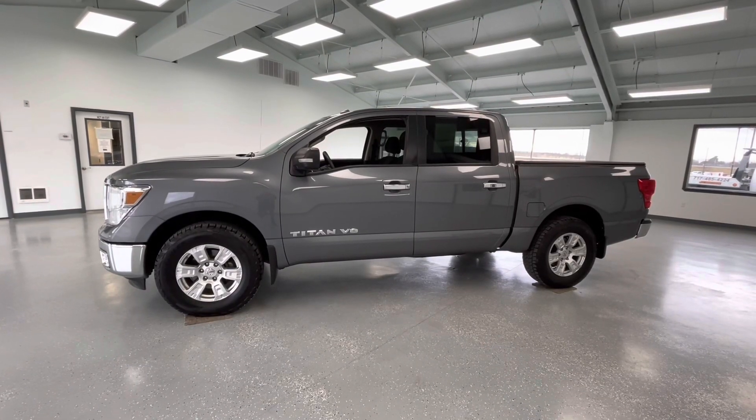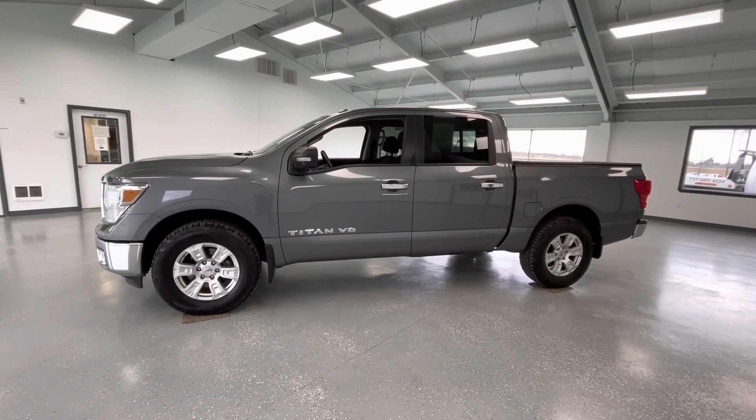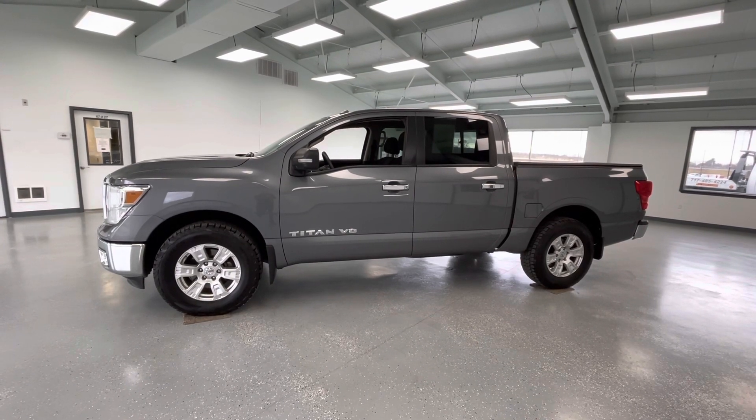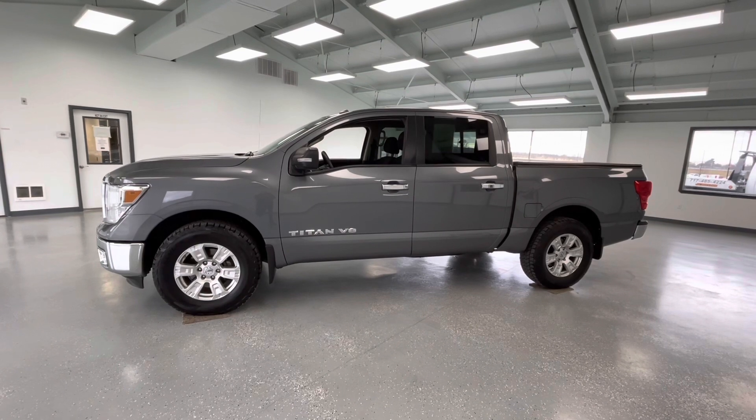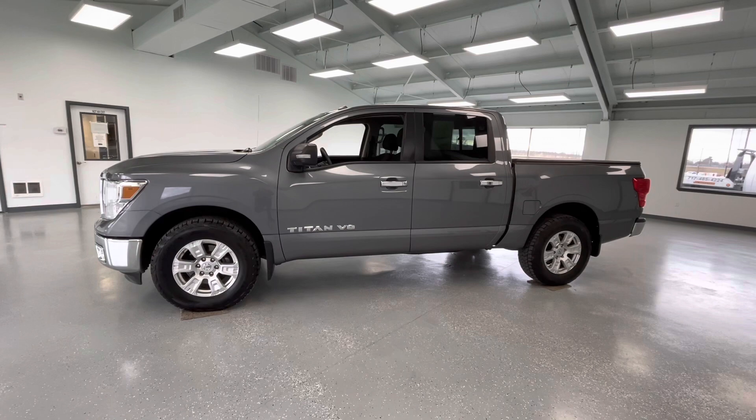Hey y'all, it's Morgan from All Things Automotive. Today we're going to be looking at a 2018 Nissan Titan SV in a gray exterior. I would like to mention this vehicle does have a clean Carfax with one previous owner. We're going to walk around and show you some features, advantages, and benefits of owning this gorgeous vehicle.